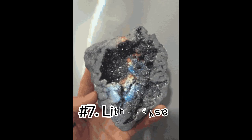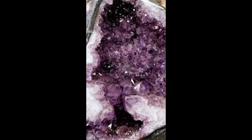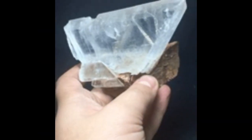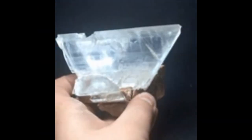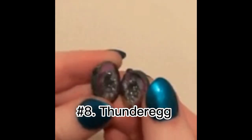Number seven: lithophysa. A lithophysa is a felsic volcanic rock with a small spherolitic cavity and concentric chambers. Its shape is spherical or lenticular.